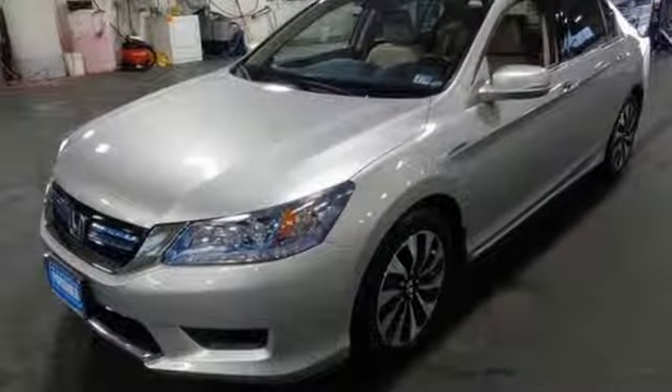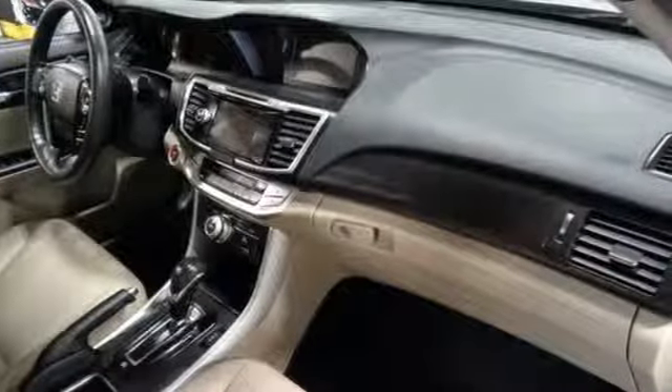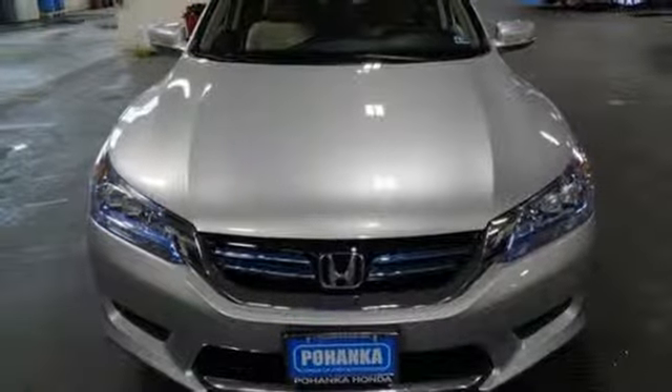The Car Connection states the Honda Accord Hybrid seems to deliver real world efficiency close to its rating. Honda's created some of the most admired vehicles on the planet. Take it for a test drive today.